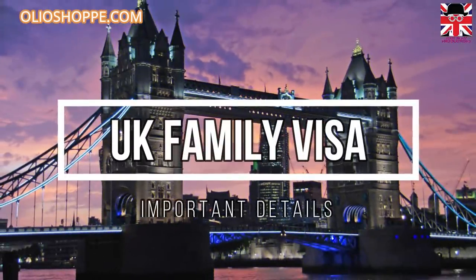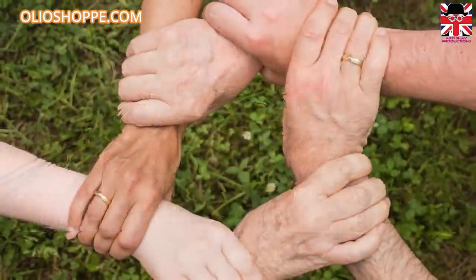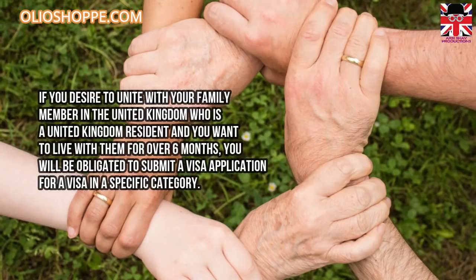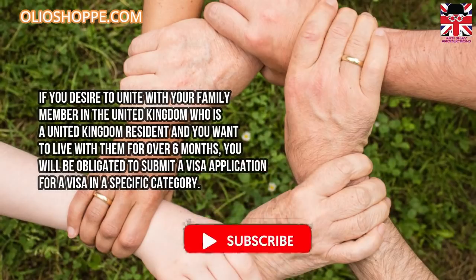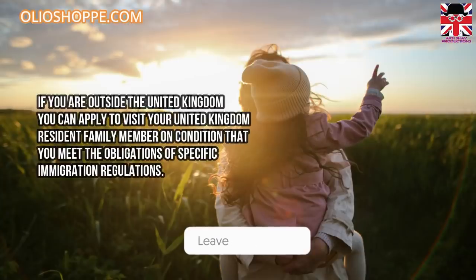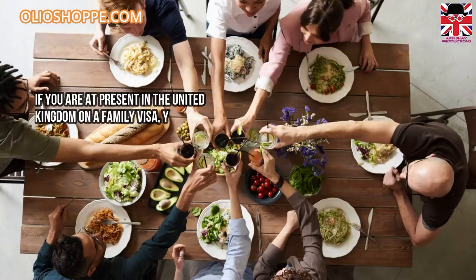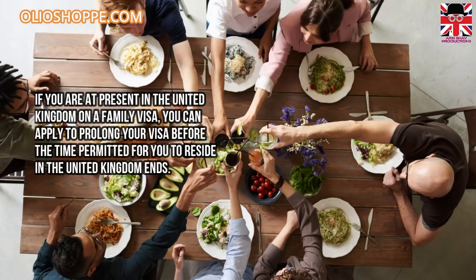United Kingdom family visa — important details. If you desire to unite with your family member in the United Kingdom who is a UK resident and you want to live with them for over six months, you will be obligated to submit a visa application in a specific category. If you are outside the United Kingdom, you can apply to visit your UK resident family member on condition that you meet the obligations of specific immigration regulations. If you are at present in the United Kingdom on a family visa, you can apply to prolong your visa before the time permitted for you to reside in the UK ends.